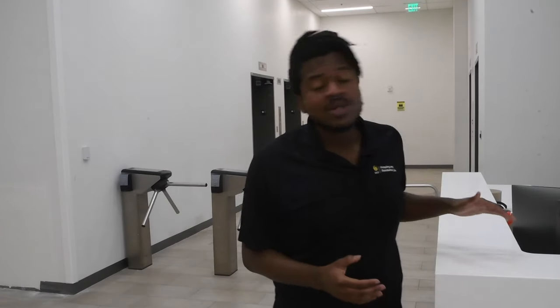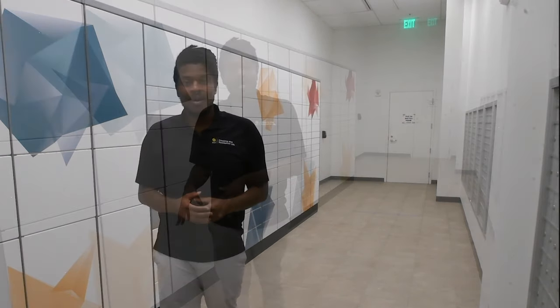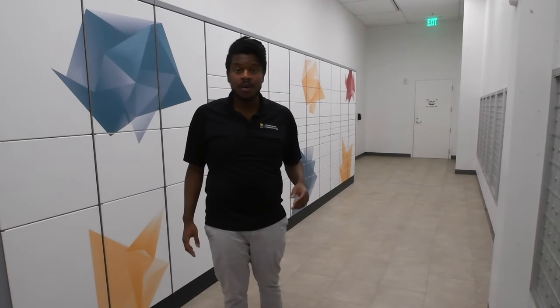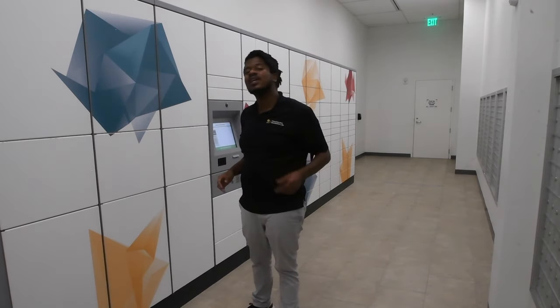Our check-in desk is your first stop into Union West. There will always be someone at the desk to assist you, and this is where you will check your guests in and where they'll need to check out. The mail room is where residents can send and receive mail. Each resident gets their own personal PO box and we even have a neopost parcel pickup hub. Similar to the Amazon locker, packages delivered are placed in a locker and can be picked up 24/7.